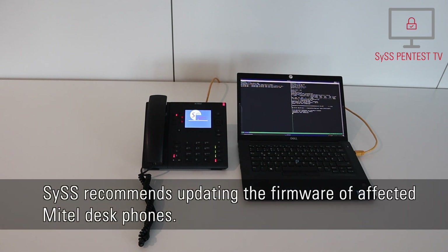This recommends updating the firmware of affected Mitel desk phones.